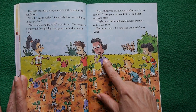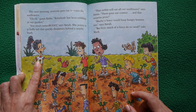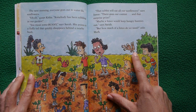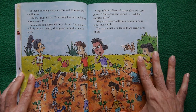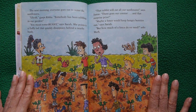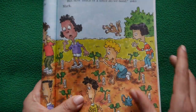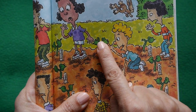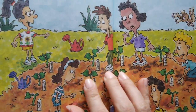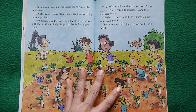Some bunny, says Sarah, pointing to a fluffy tail disappearing behind a bush. A brown rabbit. Jamie worries the rabbit will eat all the sunflowers and ruin the contest and the prize. Sarah suggests a fence. The storyteller zooms in on the illustrations showing actual bite marks taken out of sunflower leaves — nibbled, nibbled — that bunny had himself a big sunflower leaf salad.